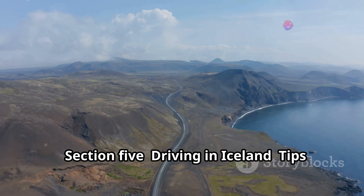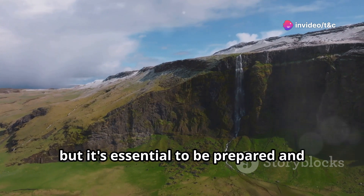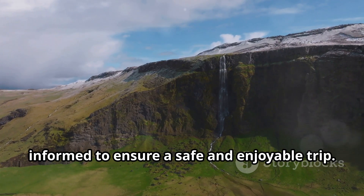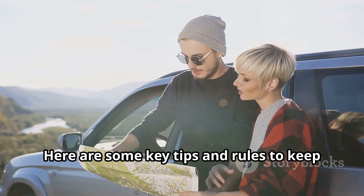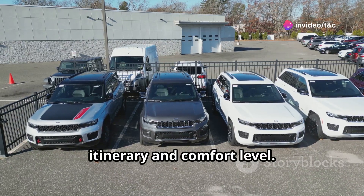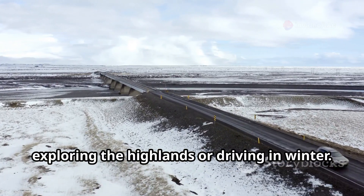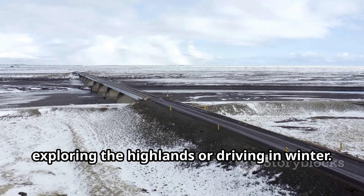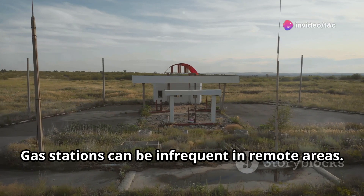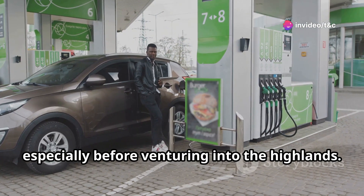Driving in Iceland is an adventure in itself, but it's essential to be prepared and informed to ensure a safe and enjoyable trip. Rent the right car — choose a vehicle that suits your itinerary and comfort level; a 4x4 is recommended for exploring the highlands or driving in winter. Plan your fuel stops, as gas stations can be infrequent in remote areas. Fill up whenever you get the chance, especially before venturing into the highlands.